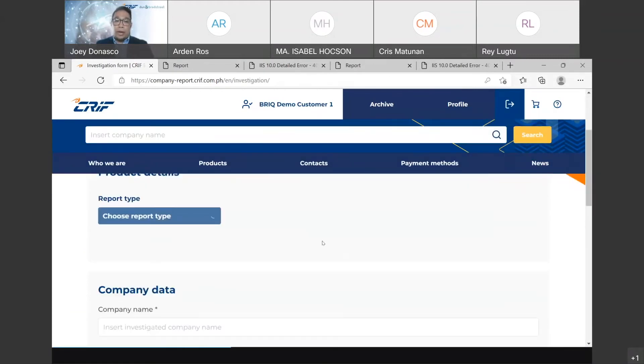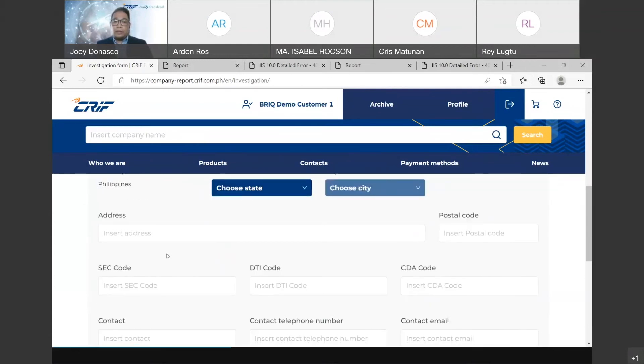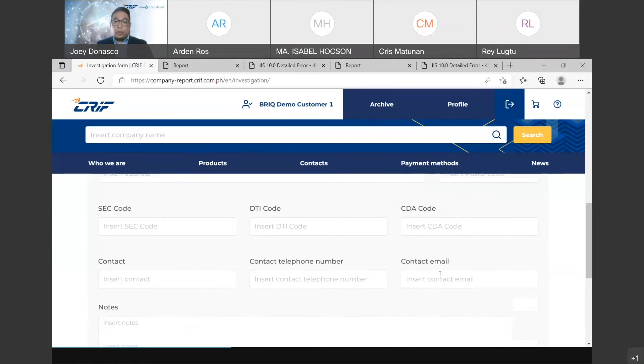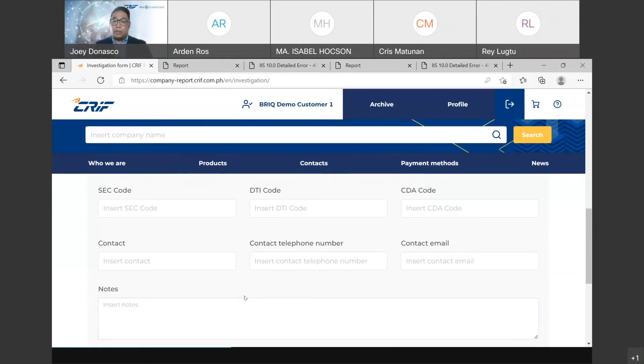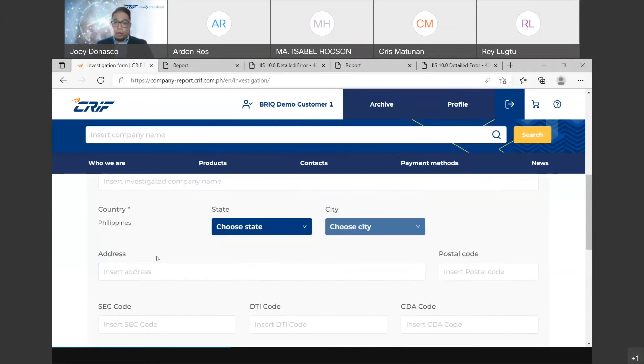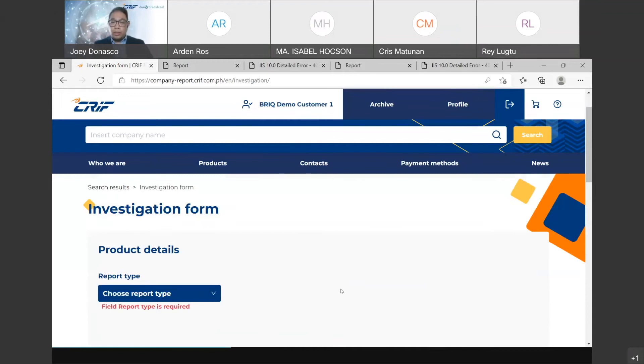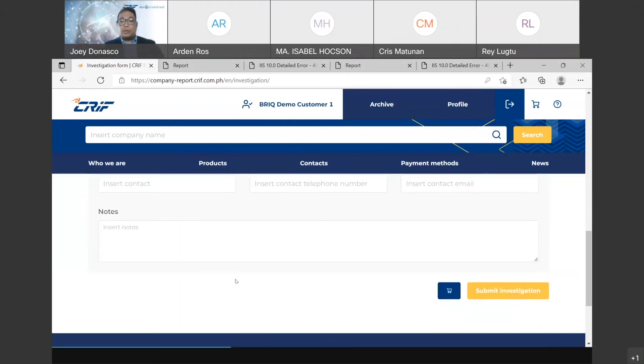When requesting a report for an unlisted company, you have to choose the type of report — full report or lean report — and then provide the company data: company name, addresses, SEC code, DTI code, CTA code, and contact details including phone number and email if available. You can also provide notes to give more information about that company. This information is critical to ensure we are investigating the right company. Once you submit the investigation request, it will appear as in-progress in your archive and you will be notified when the report is available.